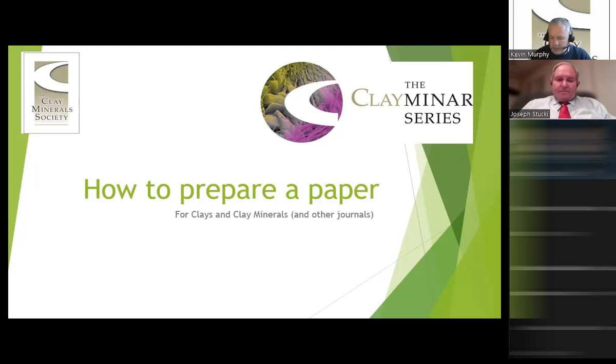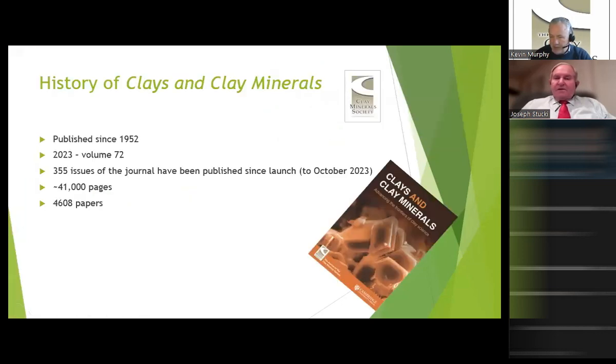Joe has been editor of Clays and Clay Minerals for 15 years. I've been involved in publishing for 30-something years, back in the days when we did our manuscript tracking with a set of index cards, did our correspondence with a typewriter, and the best friend we had was the postman delivering packages from authors and reviewers around the world. It's obviously quite different nowadays. The journal has been published continuously since 1952 — we're in volume 72 this year, 355 issues up until October 2023, 41,000 pages, and 4,608 papers.